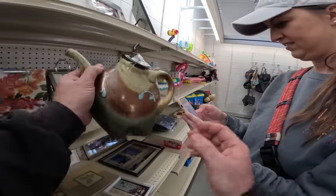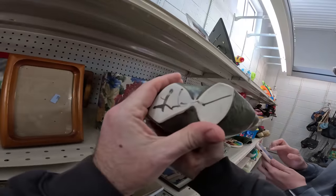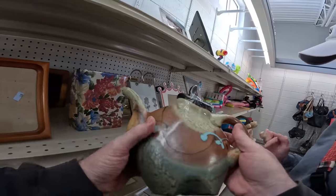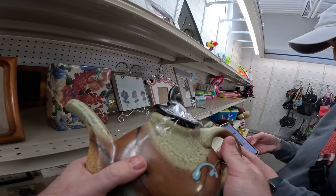Then after that we hit some Goodwills. What do you think — it's signed? I feel like for $3.99 you can't go wrong with this. Is everyone the same person?